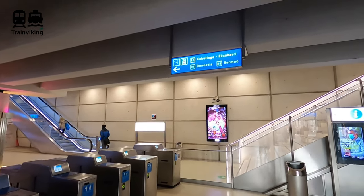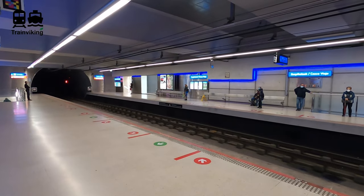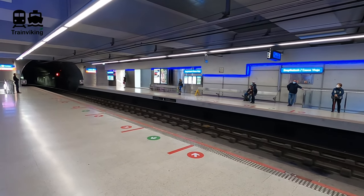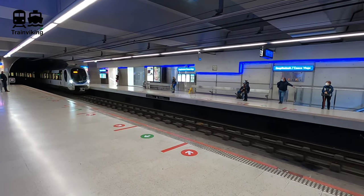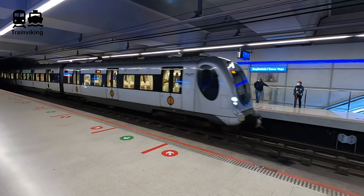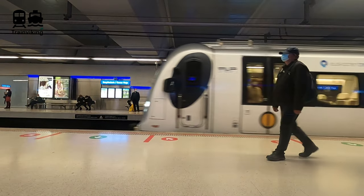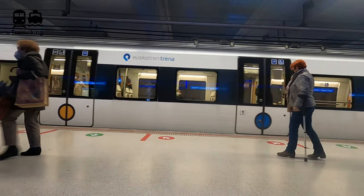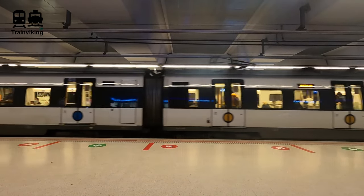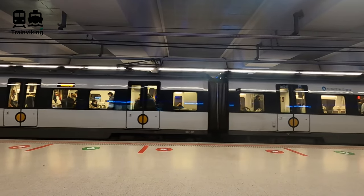There are screens with information about departing trains and some vending machines. If you need assistance, there is staff to help you. You can pay easily with both cash and cards. The ticket price for this ride today is only €6.50. Directions are given clearly. Keep in mind the Basque name for San Sebastián is Donostia, and this name will be used here. A line map is displayed before you go to the platform, and the platforms are pretty straightforward. This really looks and feels more like a metro than a commuter rail system.